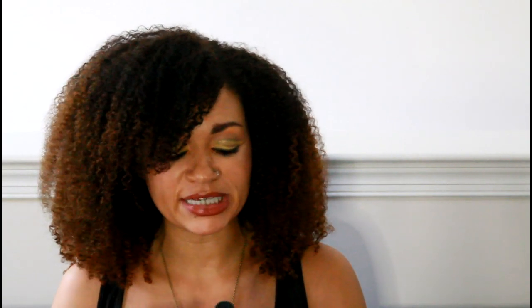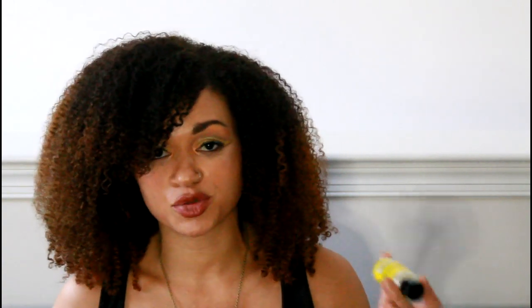Last but certainly not least, I have the Curls Blueberry Bliss Twist and Shout Cream — say that five times fast. I only had a little sample of this, but I actually really liked it. It was moisturizing, has great extracts and nourishing oils. It's just not a priority for me to buy right now since I have so many staple leave-ins, but if you do a lot of twist outs, I definitely recommend checking this product out for a silky defined twist out.